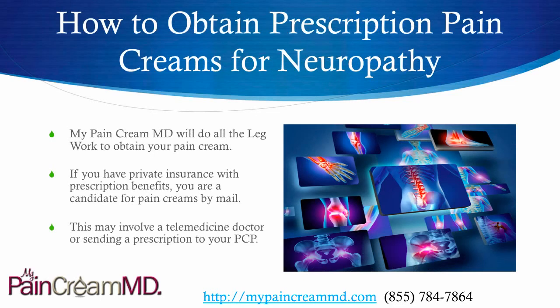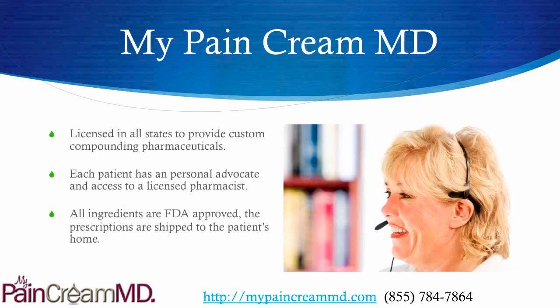My Pain Cream MD will do all the legwork to obtain your pain cream. If you have private insurance with prescription benefits, you are a candidate for the pain creams by mail. This may involve a telemedicine doctor consultation, which we can set up for you immediately with a licensed provider in your state, or simply sending a prescription to your primary care doctor — whatever is more convenient. My Pain Cream MD works with custom compounding pharmacies that are licensed in all states.